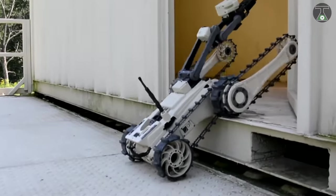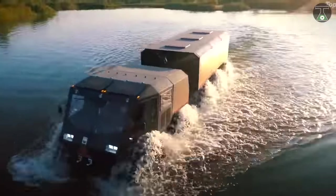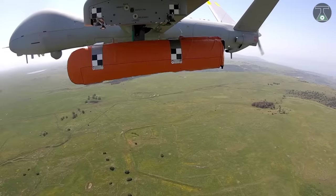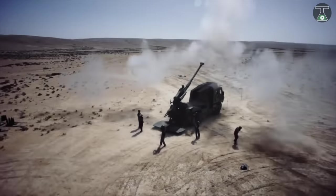Now there you have fantastic military inventions. Have you spotted your favorite? Comment below and tell us your favorite military invention. I will see you in my next video. Peace.